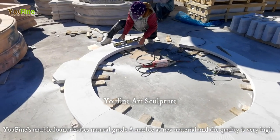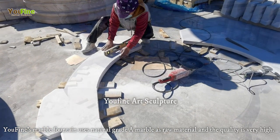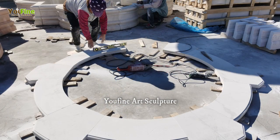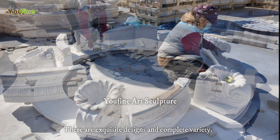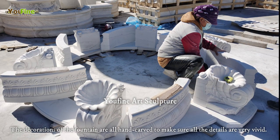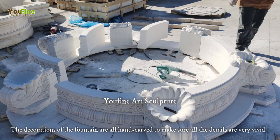UFINES Marble Fountain uses natural grade A marble as raw material and the quality is very high. There are exquisite designs and complete variety. The decorations of the fountain are all hand carved to make sure all the details are very vivid.